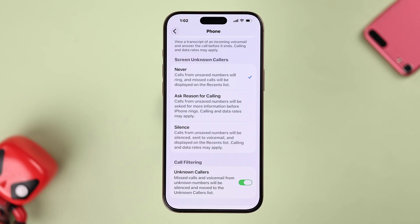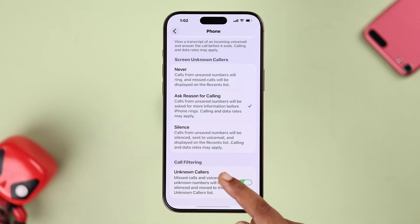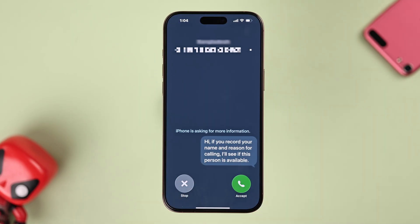Same as your saved contacts — you can pick up or ignore, but this won't block or screen anything. The second amazing feature is Ask for Reason. When an unknown number calls, your iPhone automatically asks them to say their name or why they're calling.